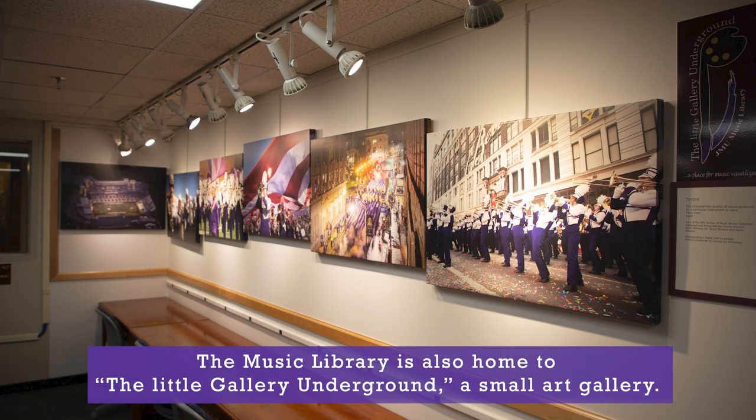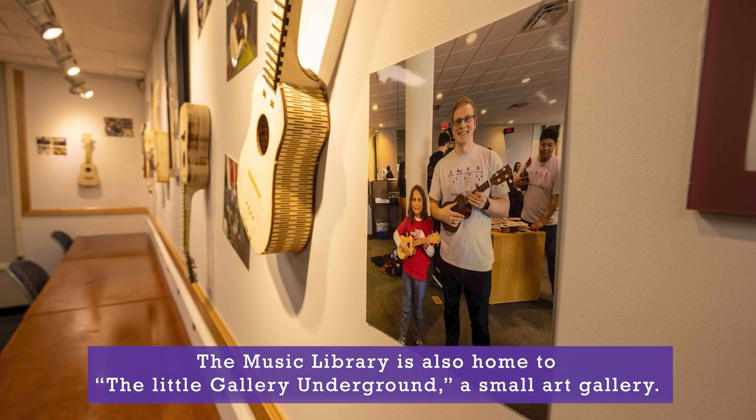The music library is also home to the Little Gallery Underground, a small art gallery.